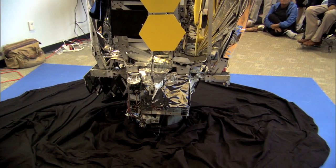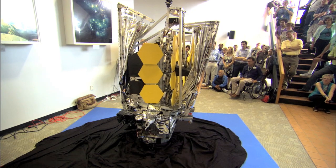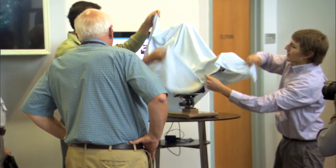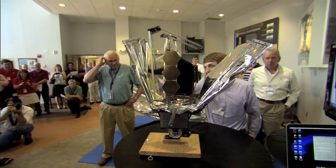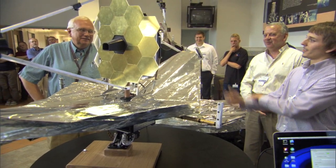The Cal Poly small deployment engineering model, or SDEM, will be at Goddard Space Flight Center for the next month. The team also built a deployable 1-20th scale model and gave it to the Webb project manager Bill Oakes. The Webb team plans to use the Cal Poly team's gift during public outreach events.